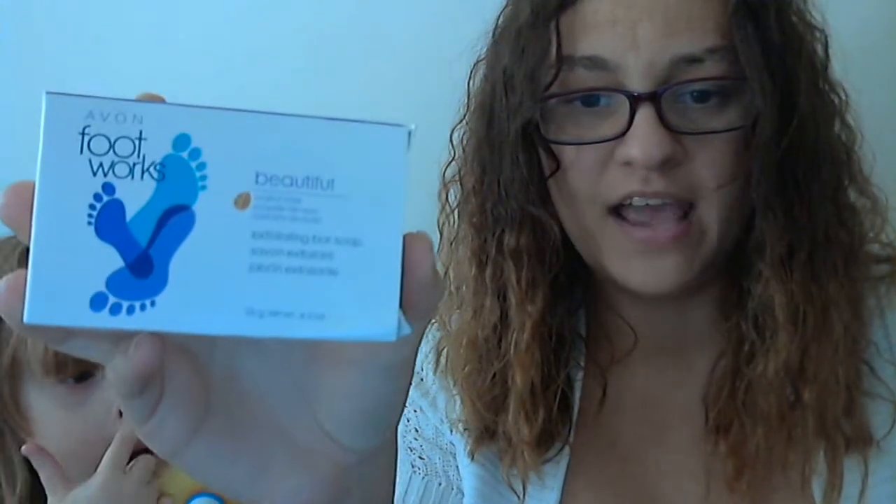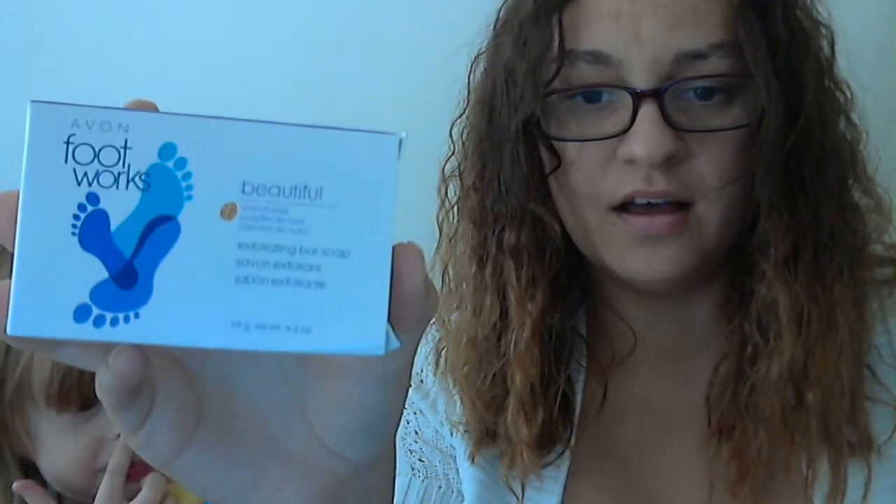Then I got — it's called the Avon Footworks Beautiful Line Exfoliating Bar Soap. And I think what else I have is the milky foot soak — you soak your feet in it — but I think that's on back order as well. At least I didn't get it in my bag.